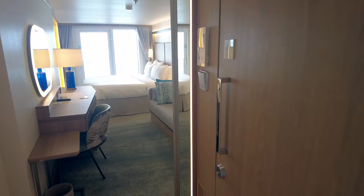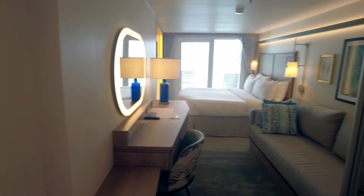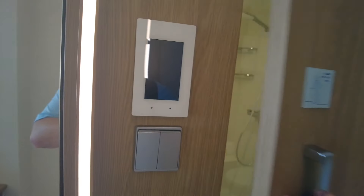Beginning in the entryway here, we have just a small entryway. Off to our right, we'll start with the bathroom.